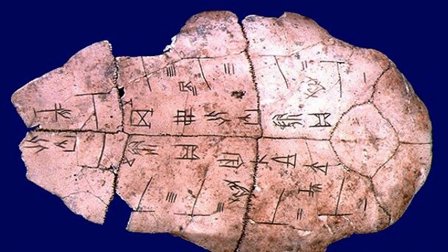Writing on bones is not unique to this part of the world. Using bones as a material on which to write is practiced by many cultures in the past. The origins of Chinese writing, for example, is tied to writing on bones.